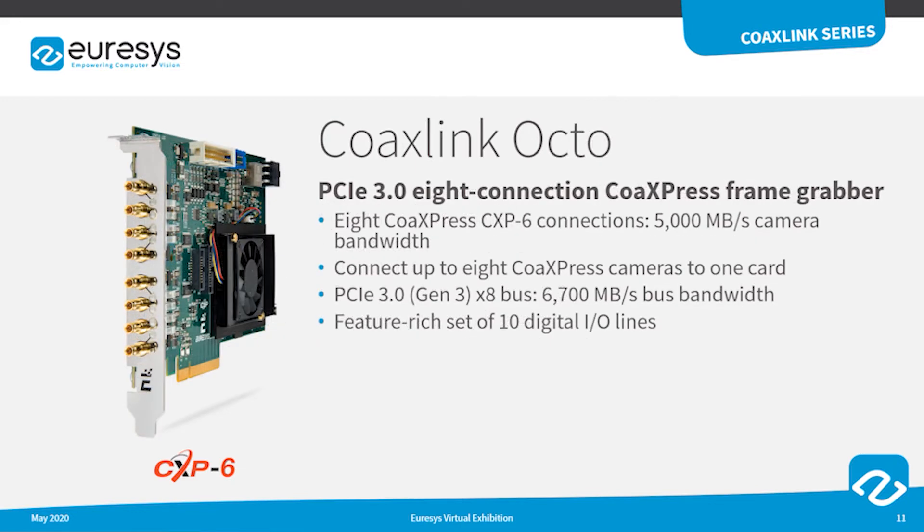The CoaxLink Octo board features 8 CXP6 inputs to support a camera bandwidth of up to 5 GB per second. 10 digital I/O lines are available on board. Optionally, extension modules featuring up to 20 digital I/O lines can be connected to the CoaxLink Octo board.